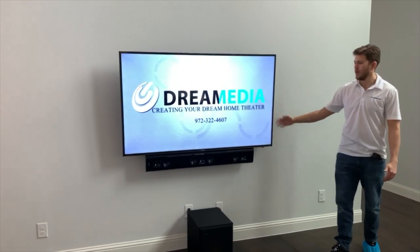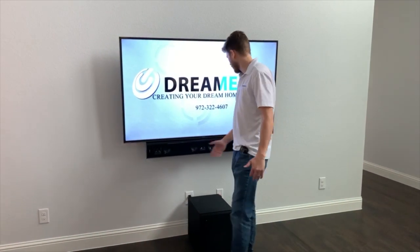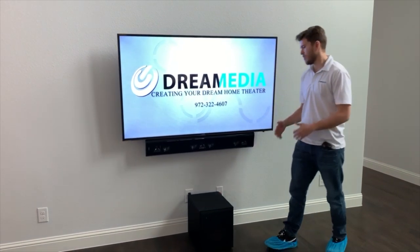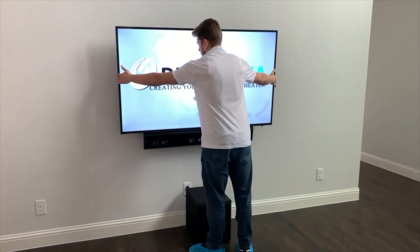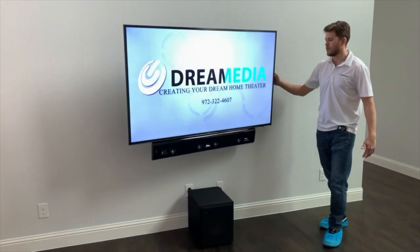We have a Samsung 4K TV with a Klipsch soundbar underneath. We're running a front left, a front right, and a center speaker all in the front soundbar. This is a rotatable mount that can pull off the wall so the customer can rotate it towards his target seating area, which is very convenient.